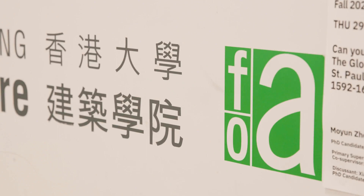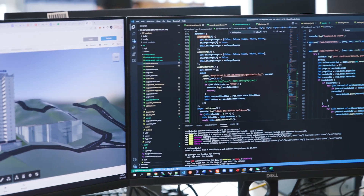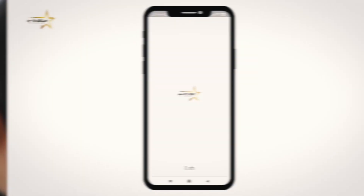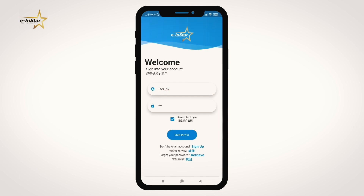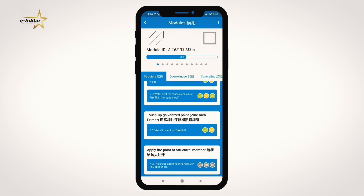Therefore, we developed this e-inspection system to do remote quality inspection. With the introduction of the new MiC construction methodology, we need a lot of supplementary support to make this work. The e-inspection system is a major breakthrough in how we're going to handle inspections remotely.